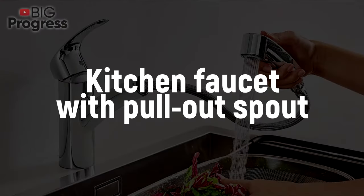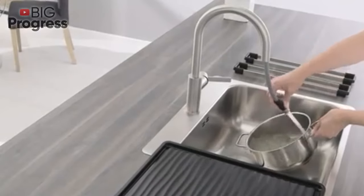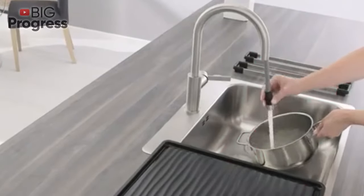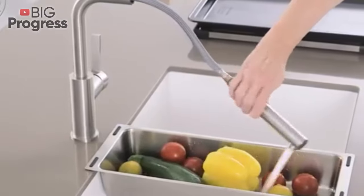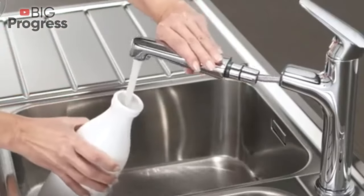This high-tech option will also be convenient if there are several sinks in the kitchen. In this case, you don't need to buy separate faucets for each of them — just use only one installed in the middle.